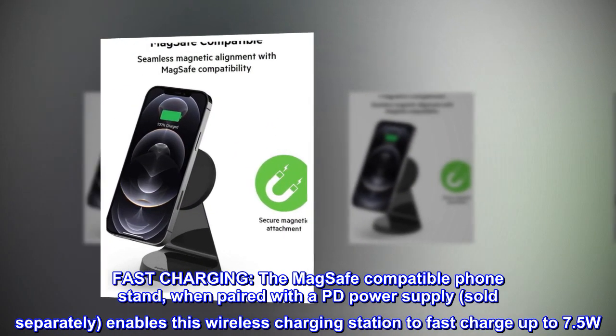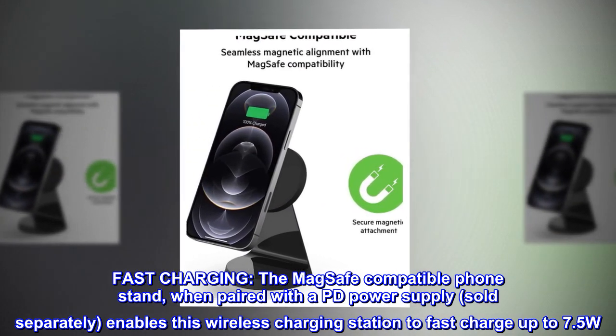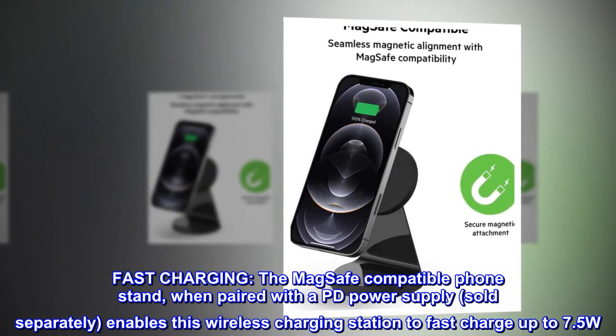The MagSafe compatible phone stand, when paired with a PD power supply sold separately, enables this wireless charging station to fast charge up to 7.5W.